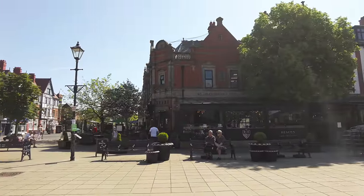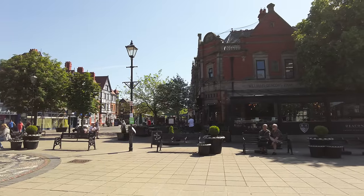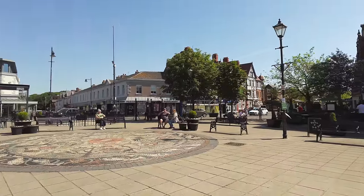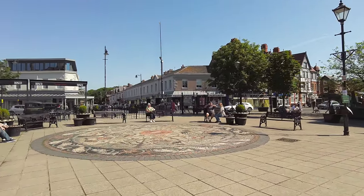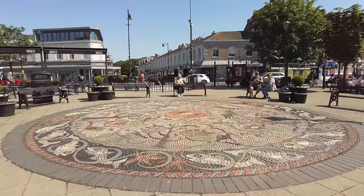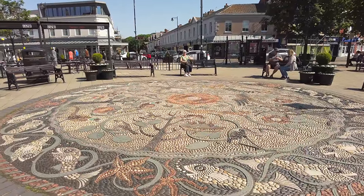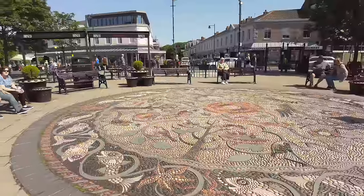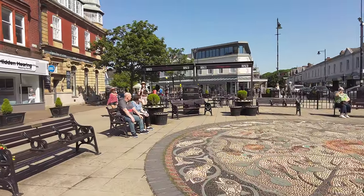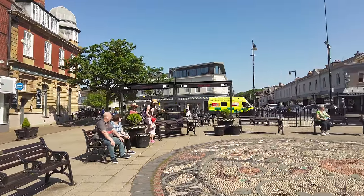I'm starting off here in Lytham Square. I can hear a bit of music coming from that place there — I think it's Deacons Restaurant. It's an old bank, by the way; it used to be a bank, named after the guy that owned it, Deacon. And look at this here — we've got this very, very fancy mosaic of pebbles, of fish. We are close to the River Estuary, of course. And we've got some classic cars — oh my goodness, it's kicking off in Lytham!